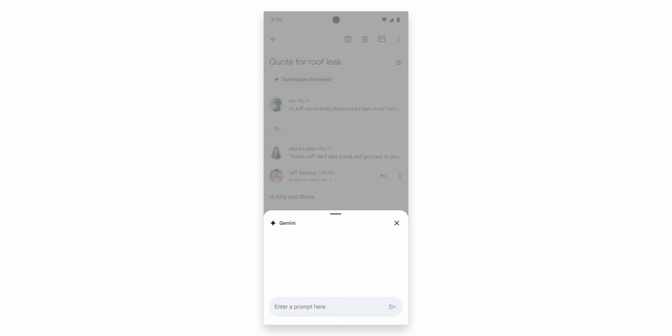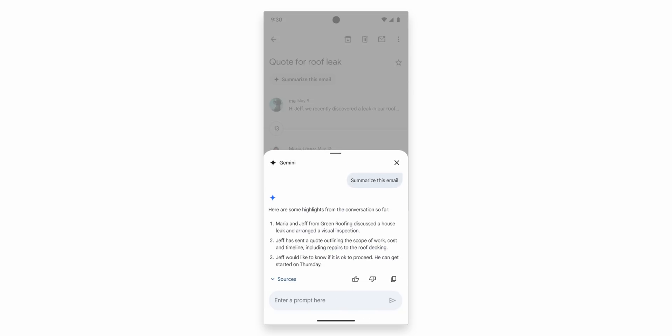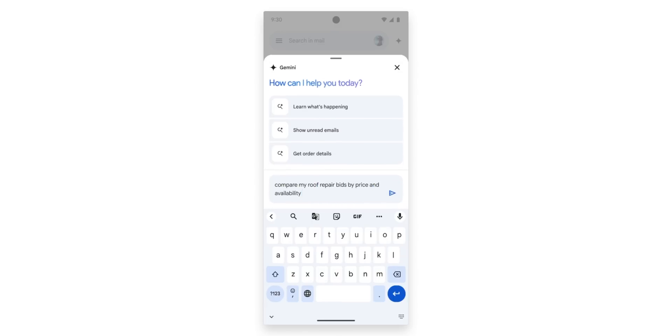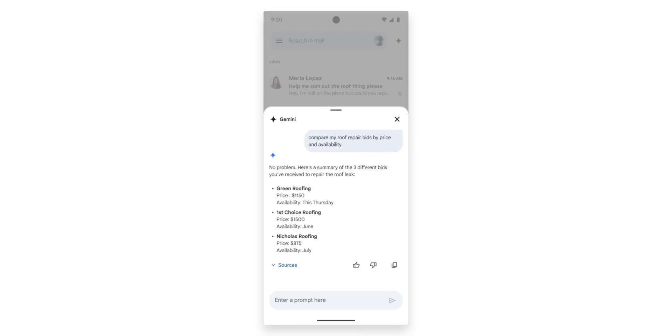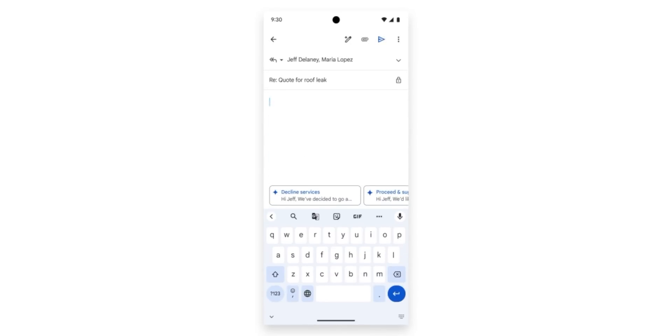For our last few features, Gmail for mobile is getting new additions like Summarize built directly into the app interface, and more importantly, a new Q&A function that takes summarization to the next level by allowing users to ask questions about their entire inbox. Prominent examples include asking Gemini to compare roof repair bids from multiple email threads or get a recap of a discussion. Smart Reply and Smart Compose are also getting much-needed upgrades, where Gemini can look into the entire context of an email thread and give in-depth suggestions, as opposed to the one-line simple responses we have today. Both features will be available in July for Workspace Labs users.